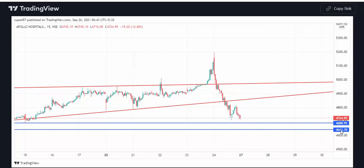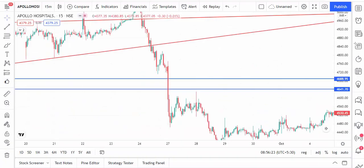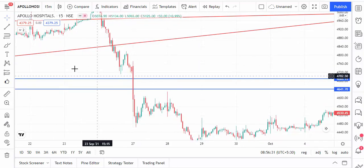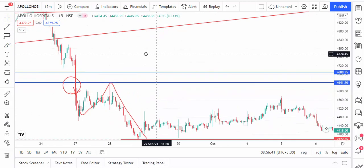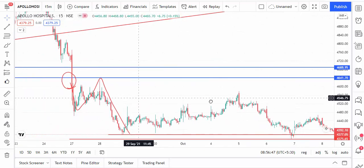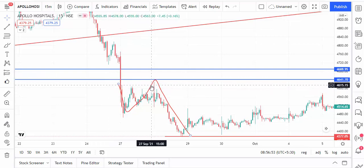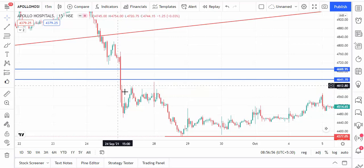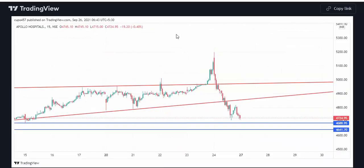The next level I gave was Apollo Hospital — 4688 level is the strong support, and 4641. After the 27th, on the first candle scan itself, it breaks the support level and the candle closes below the level — so it is a sell trend. After that it comes down. As per our strategy, the 50-minute candle closing below the level means go for sell, above means go for buy. We got a sell signal and Apollo Hospital came down.